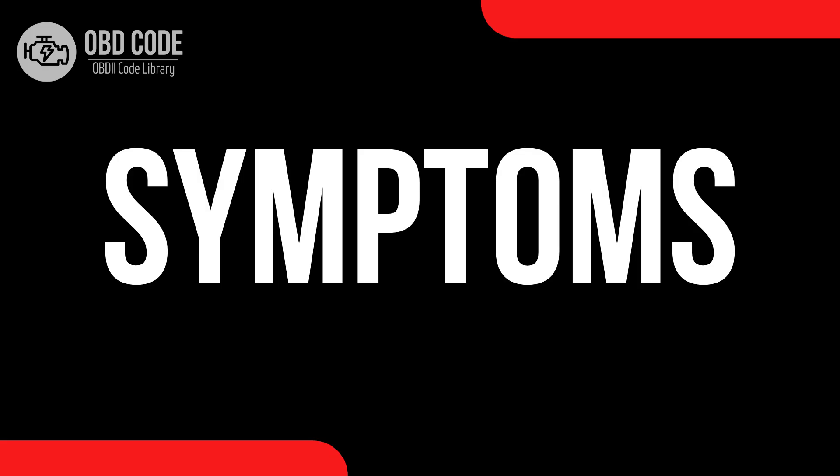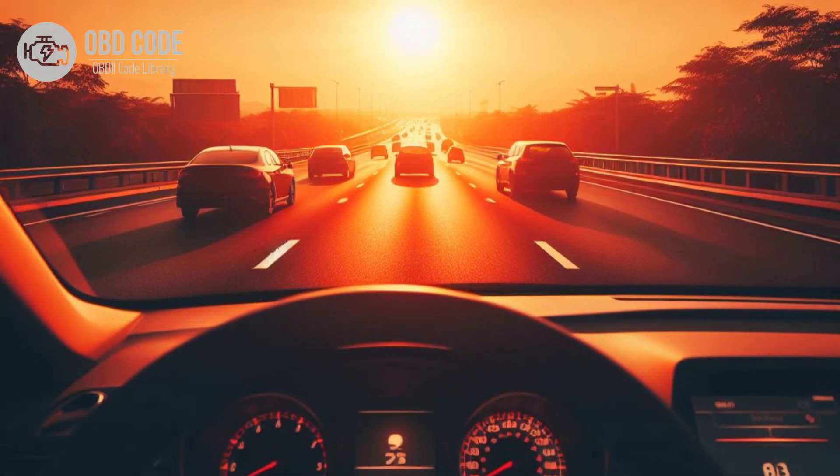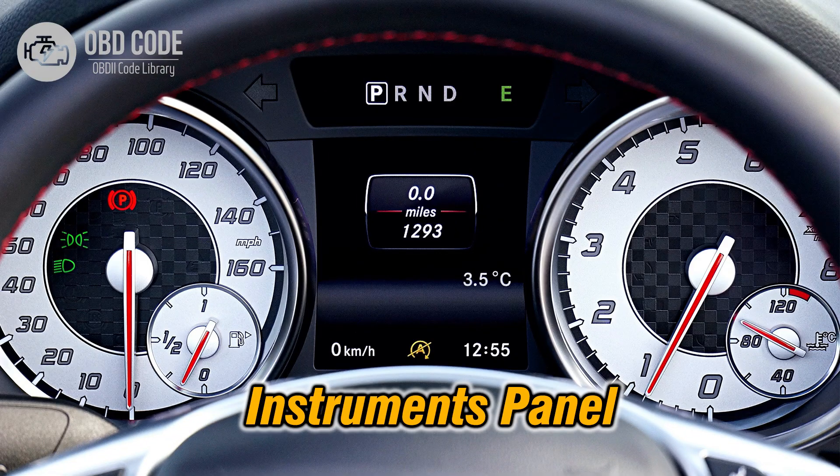Code symptoms P0717: 1. Check engine light illuminated on the dashboard. 2. Erratic shifting behavior, including delayed or harsh shifts. 3. Transmission slipping or overheating. 4. Inaccurate speedometer readings or speedometer failure.